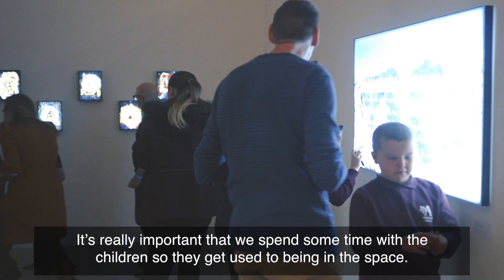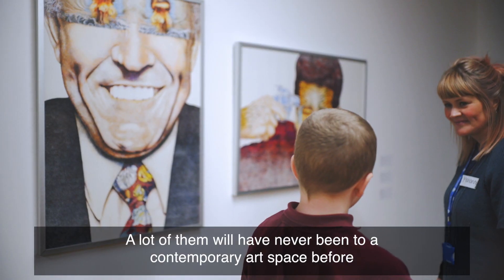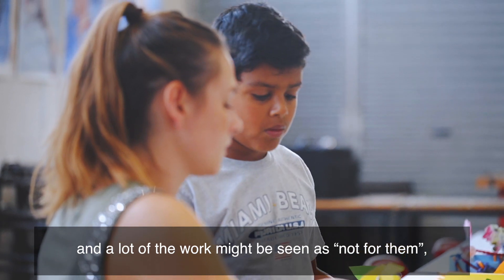It's really important that we spend some time with the children so they get used to being in the space. A lot of them would have never been to a contemporary art space before and a lot of the work might be seen as not for them.